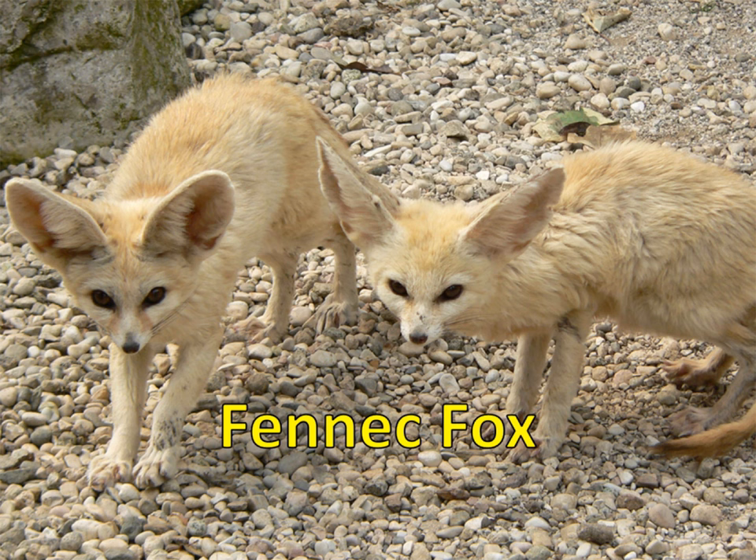Animals must also adapt to the hot and arid conditions of the desert. The large ears of this fennec fox are full of blood vessels. Because these blood vessels are so close to the surface of the animal, they're able to radiate heat away from the fennec fox's body, cooling it down.